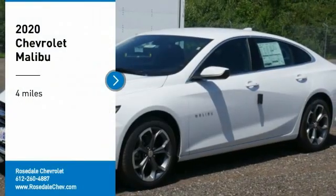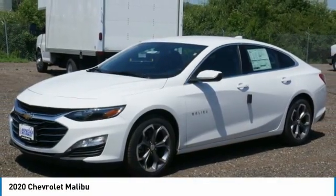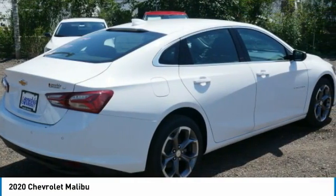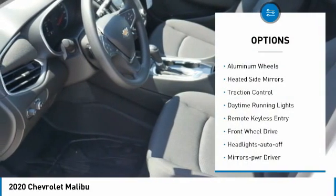Looking for the right vehicle? Check out the 2020 Chevy Malibu — a combination of performance and fuel economy. The Malibu is a great commuting car. This vehicle has less than 100 miles. Here are some of this vehicle's great options.